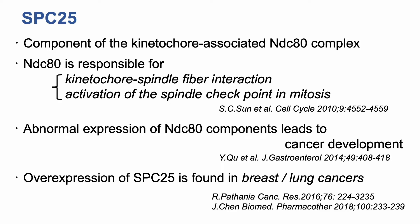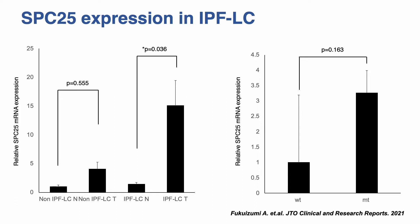SPC25 is a component of the kinetochore-associated NDC80 complex. NDC80 is responsible for kinetochore-spindle fiber interaction and activation of the spindle checkpoint in mitosis. Abnormal expression of NDC80 components leads to cancer development, and overexpression of SPC25 is frequently found in breast cancer and lung cancer. The expression of SPC25 by quantitative RT-PCR was higher in tumor tissues than corresponding normal tissues. Notably, this increase was significantly greater in the IPFLC group.